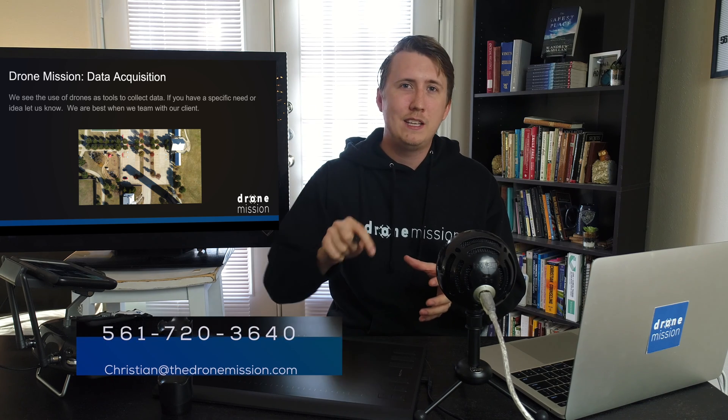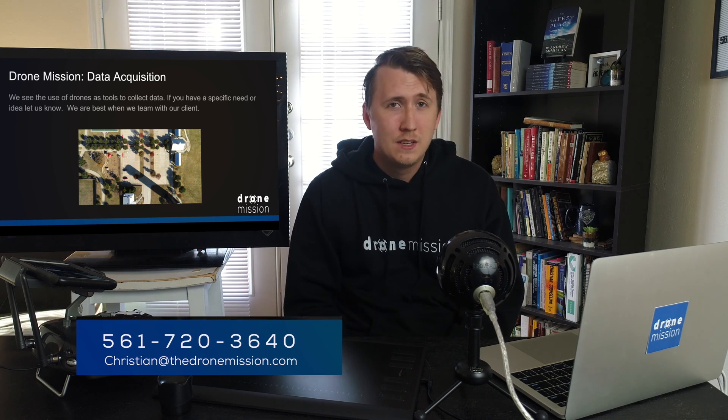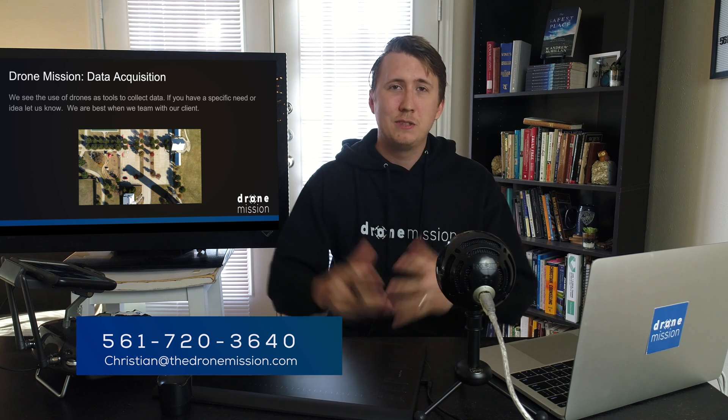We use drones as tools to collect data. If there's anything you need to know, my number is right here. Pricing is between $300 and $500 depending on the size of the site, processing time, and drive distance. We work best when we team with our client, so please let me know any way I can serve you. Thank you so much for watching — take care.